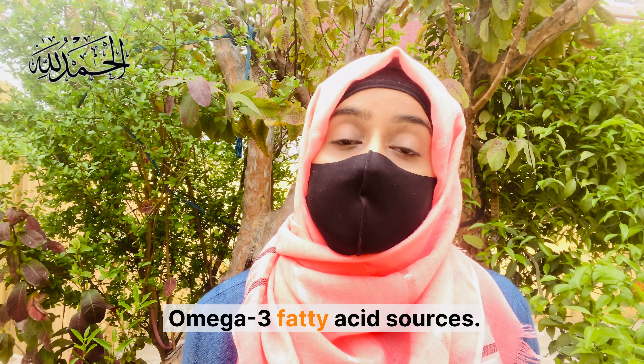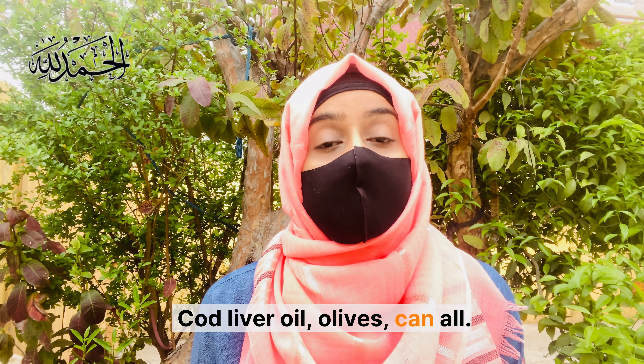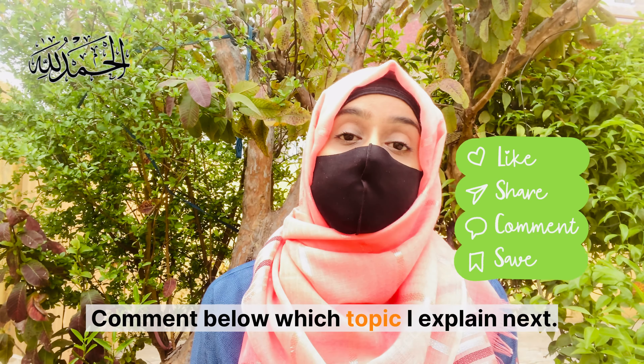Omega-3 fatty acid sources include salmon, chia seeds, flax seeds, walnuts, cod liver oil, and olives. These can help reduce facial hair, improve heart health, and reduce acne. Comment below which topic you want me to explain next.